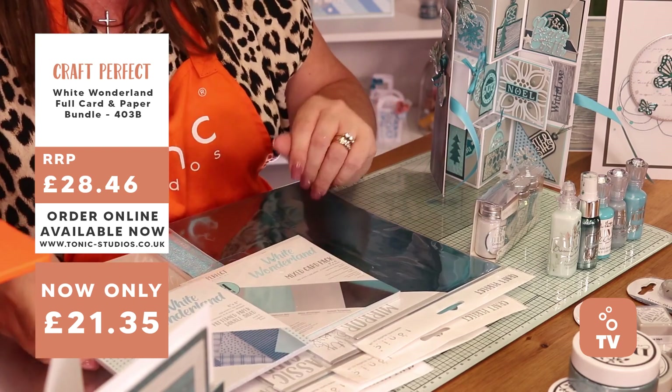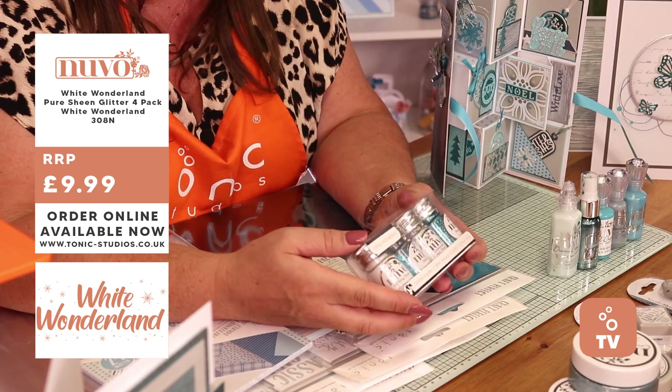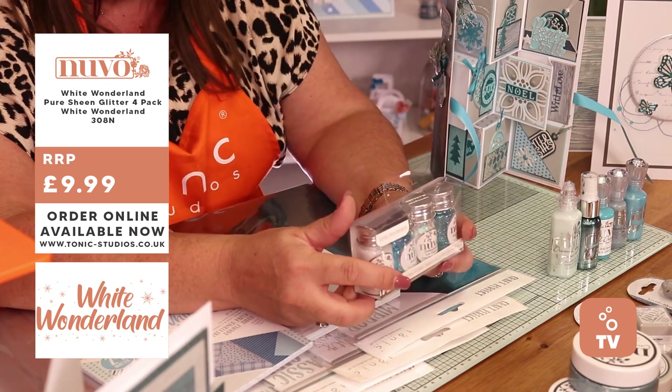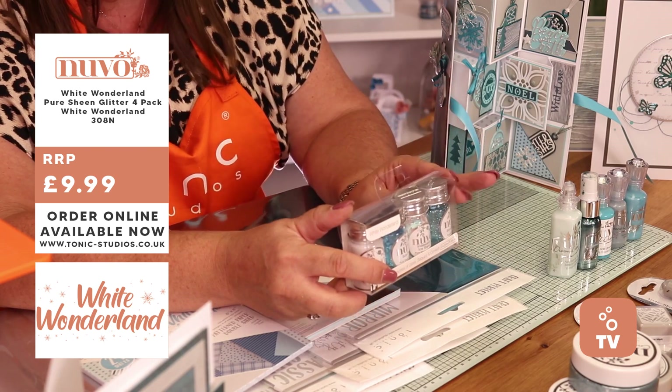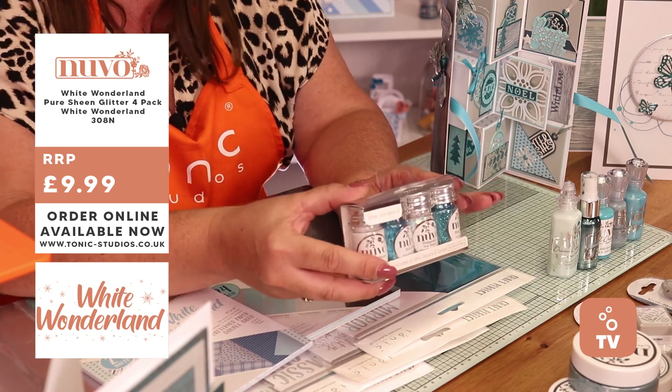Going on to your Nouveau, you have got amazing new ones in your confettis. You've got the glitters in there as well. In there you've got your Blue Blizzard, your Drifting Snow, your Sub-Zero, and you've also got your Iridescent Stars in that collection.